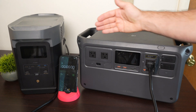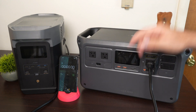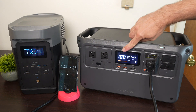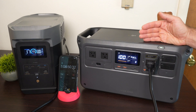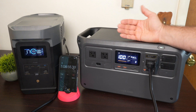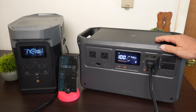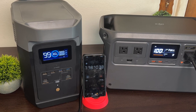Now let's do an AC recharging test head to head. Both batteries start at zero. Both have a maximum charging rate of 1,200 watts. The Power 1000 hit 100% in 1 hour, 8 minutes, and 45 seconds — beating its rated 70-minute spec by about a minute and a half. The Delta II followed at 1 hour and 18 minutes, also beating its rated 80-minute spec. Both finished a few minutes faster than their stated ratings.